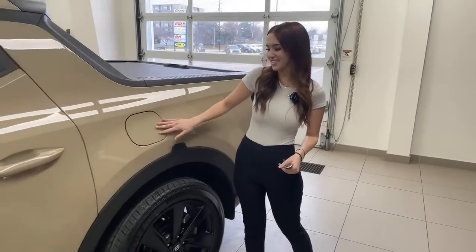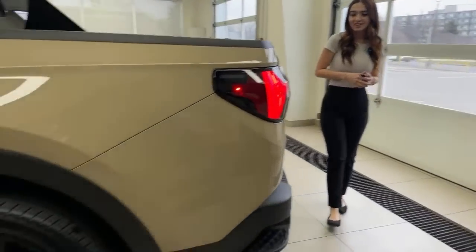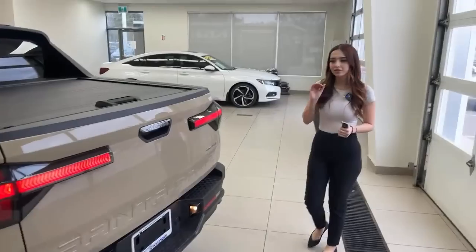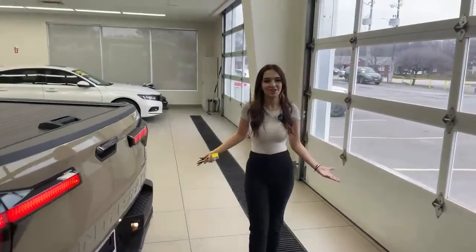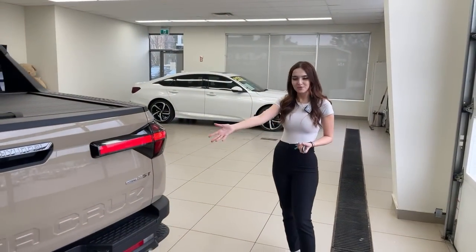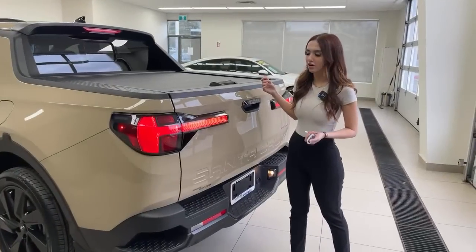The gas cap is on the left side — just a push-open, no key needed as long as the vehicle is unlocked. Moving to the rear, the taillights are really cool; look closely and you'll see a 'designed in California' icon. This is truly a California-designed vehicle — very adventure-ready. This color reminds you of sand and the beach. It does have all-wheel drive — Hyundai's H-Track system.